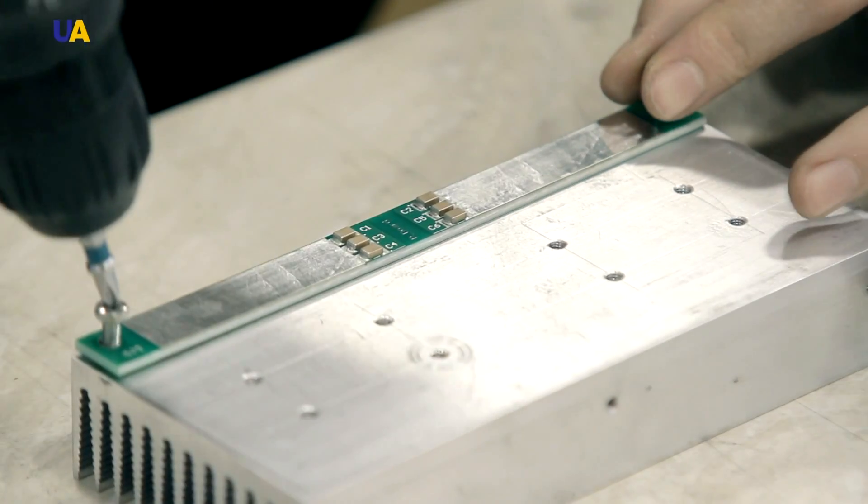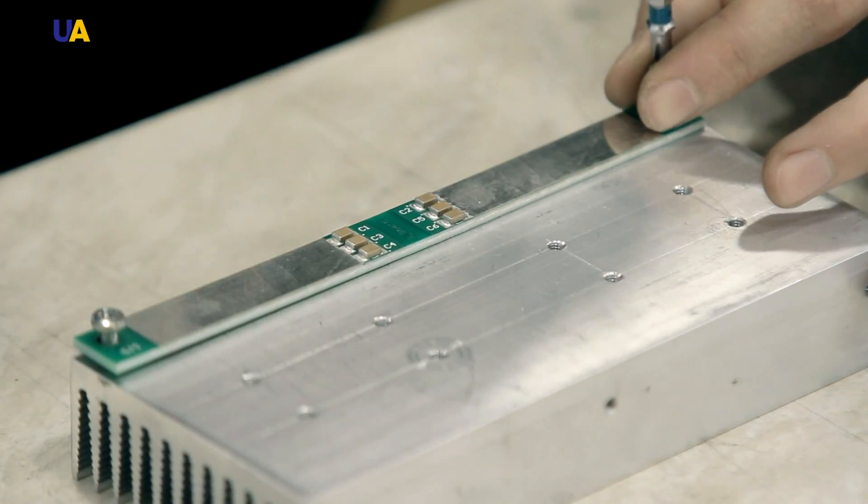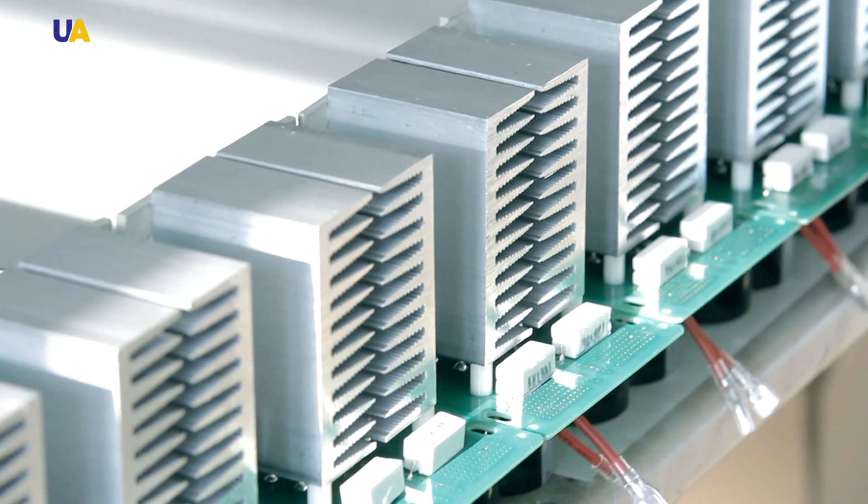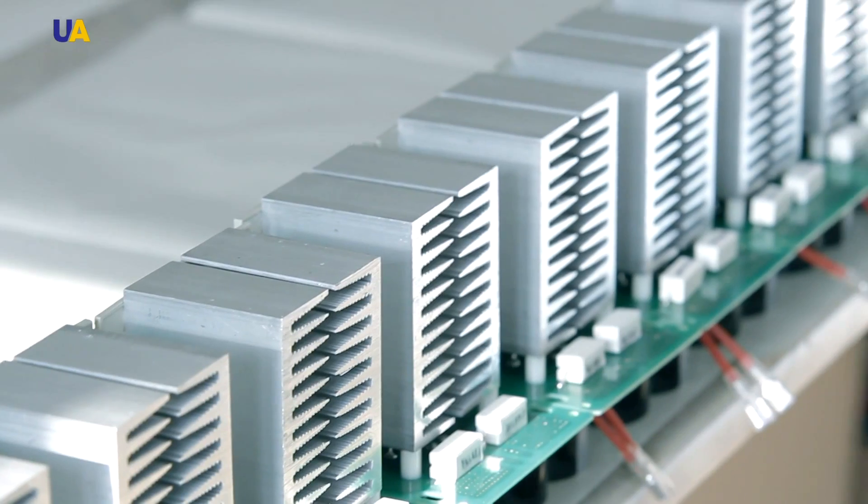In the fine soldering workshop, input relay units are assembled. They keep track of voltage in the mains, thus protecting the machine from electrical damage. Some other assemblies are also put together here.